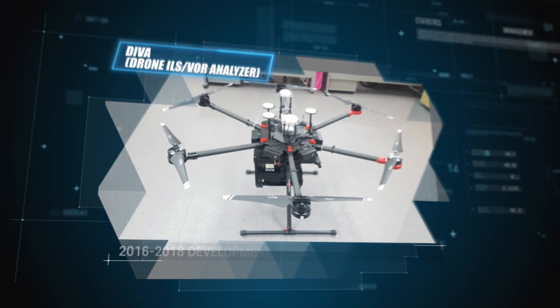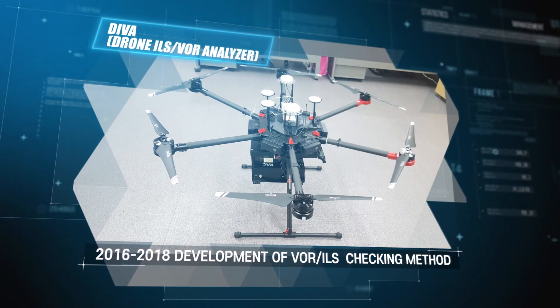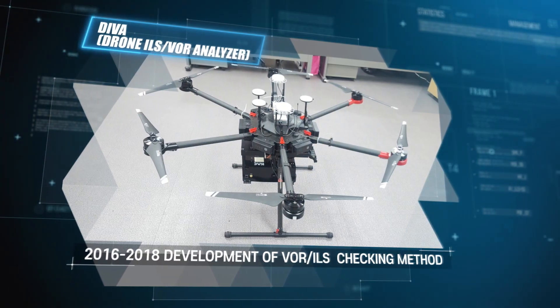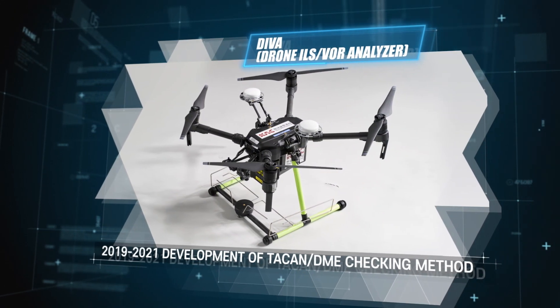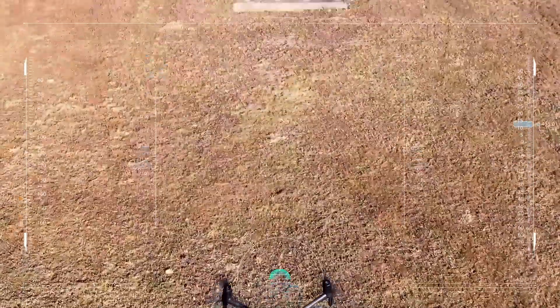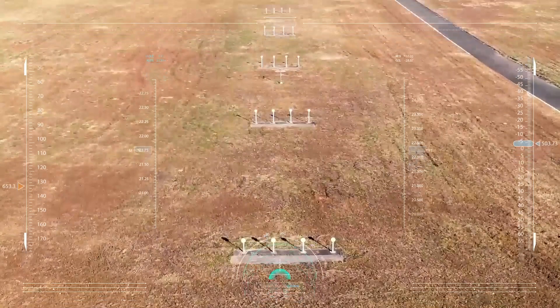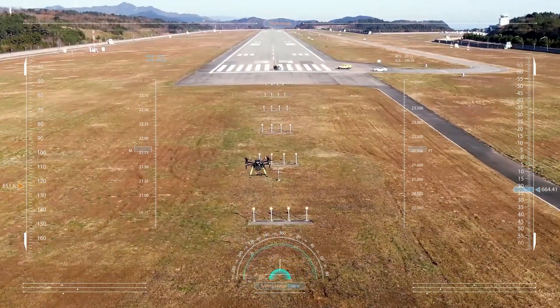In order to overcome the limitations of ground-based checking, since 2016, Korea Airports Corporation has been developing the drone-based glide path checking system called DIVA. The core technology of DIVA lies in the signal measurement systems for navigational aids and its portability, easily equipped on a drone.